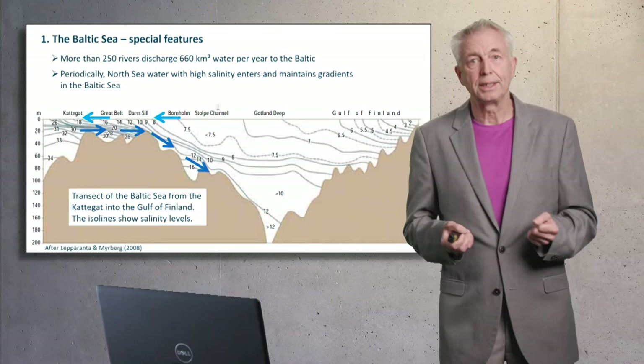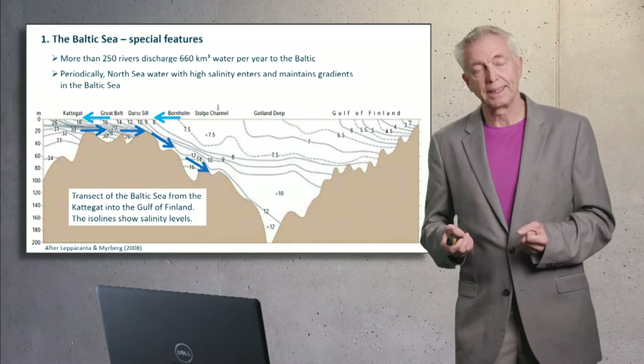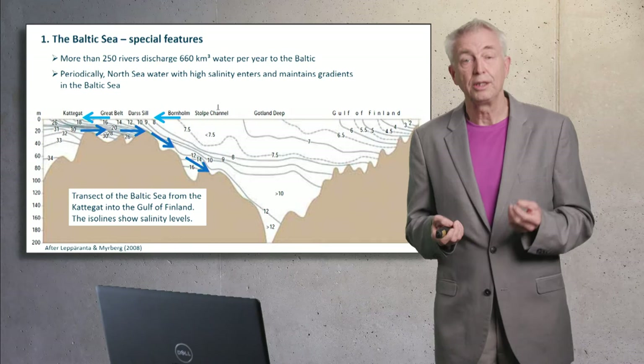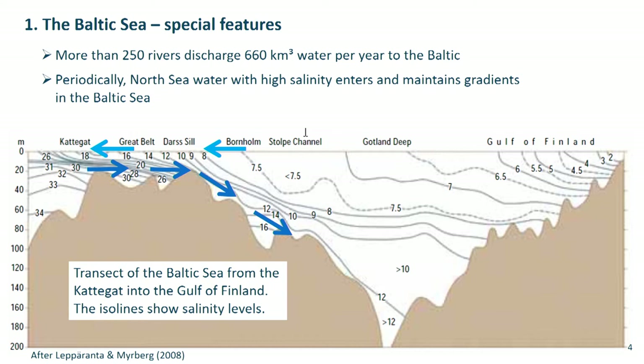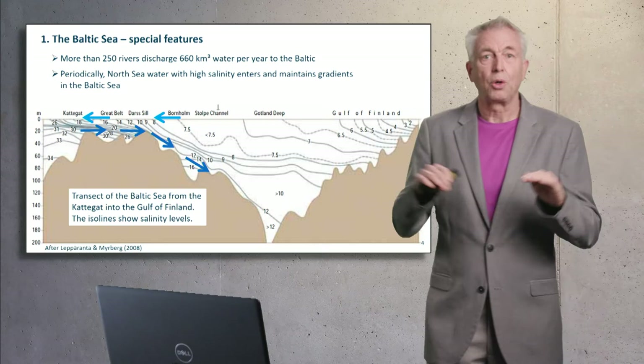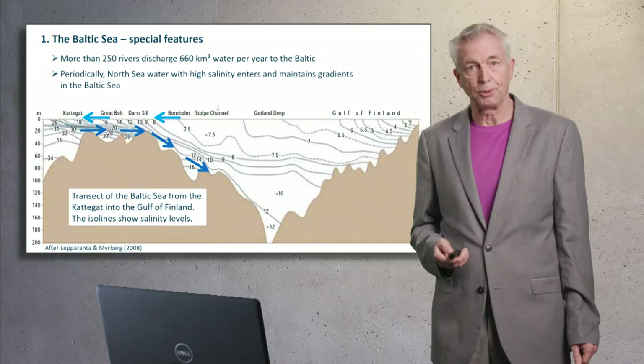The Baltic Sea is a basin with a deep area near Gotland Island and has steep salinity gradients. More than 250 rivers discharge about 660 cubic kilometers of fresh water per year into the sea. On the other hand, the North Sea transports salt water to the Baltic Sea. The fresh water, because of its lower density, leaves the Baltic Sea at the top, while salt water from the North Sea enters at the bottom. This creates strong vertical salinity gradients which hamper vertical exchange in the Baltic Sea.